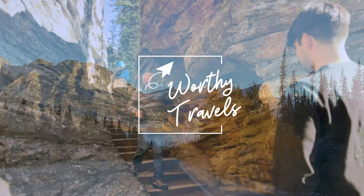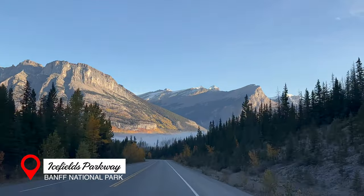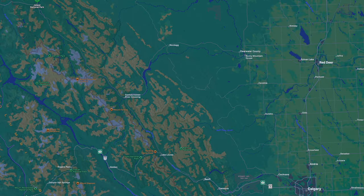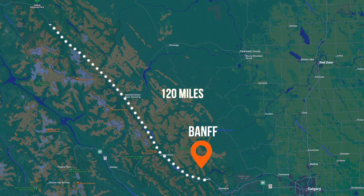From spring to autumn, getting to Jasper would mean driving on one of the most breathtaking roads in the world: the Icefields Parkway. From Calgary, Jasper is 190 miles northwest, and from Banff, 120 miles.